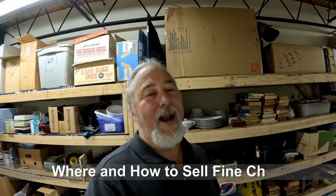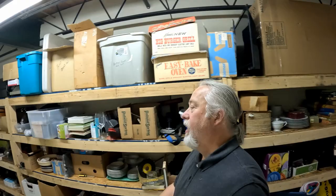How are you doing? Once again, it's Ken from Resellers Network, and I'm here today to talk to you about where and how to sell China. We're going to talk about some of the best ways of how to sell it, how to lot it, or group it.